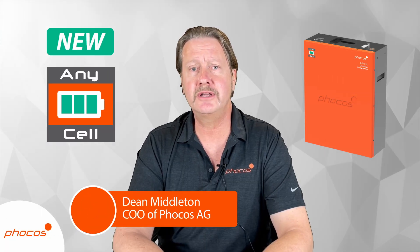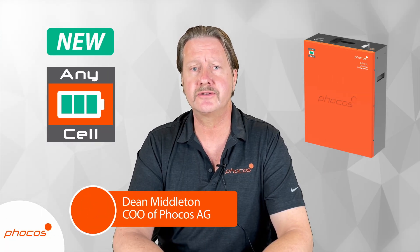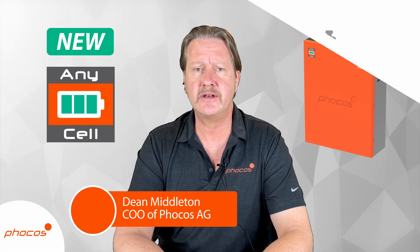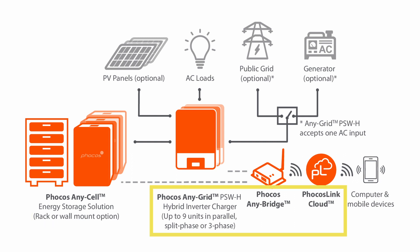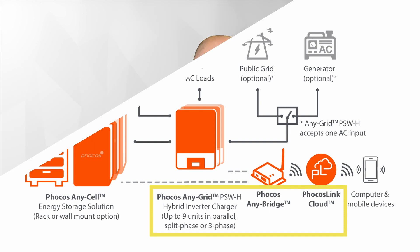We're excited to launch our new line of AnyCell energy storage products. AnyCell complements the existing AnyGrid hybrid inverter line, providing our customers seamless, reliable integration with other Focus products. AnyCell is perhaps our most exciting product to date, leveraging over 20 years of experience charging batteries, finally giving us the extension to add an energy storage product to our portfolio.